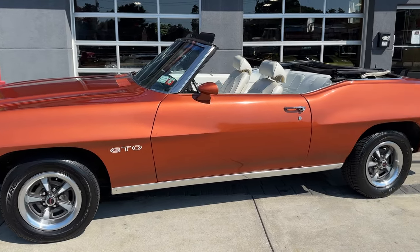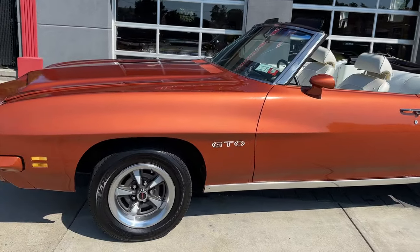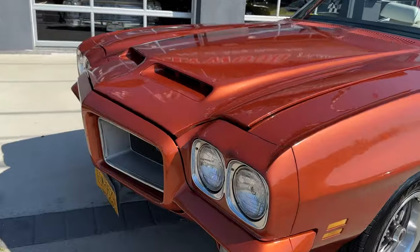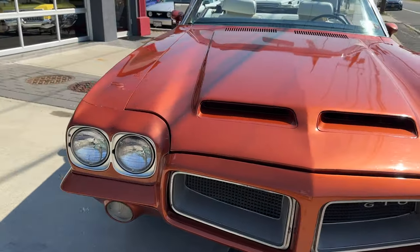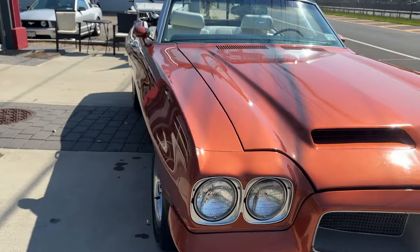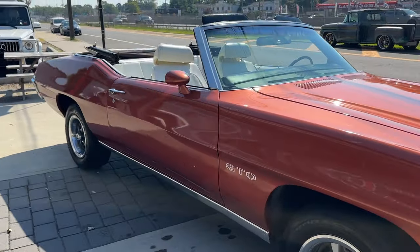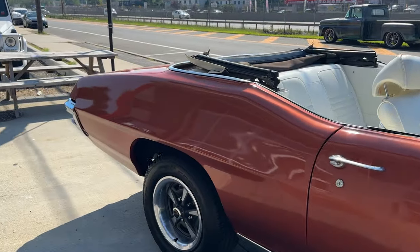Check this out. It's a 1971 Pontiac Le Mans. It's got awesome options — power steering, power brakes. What's nice about this car: all original documentation. It's born as a Le Mans but with GTO options. We have the original window sticker and the original bill of sale.